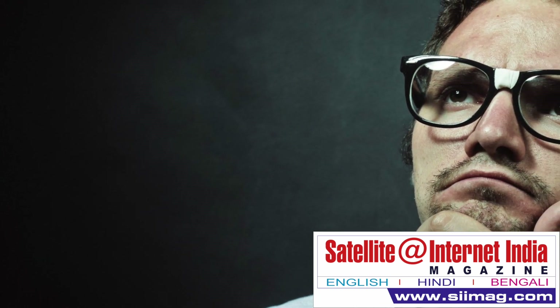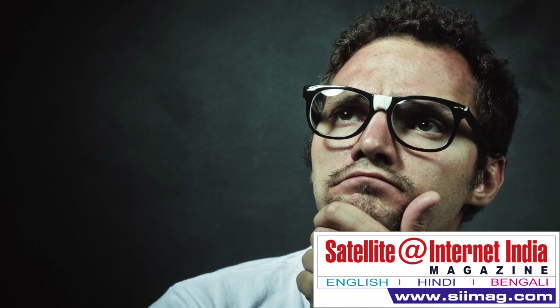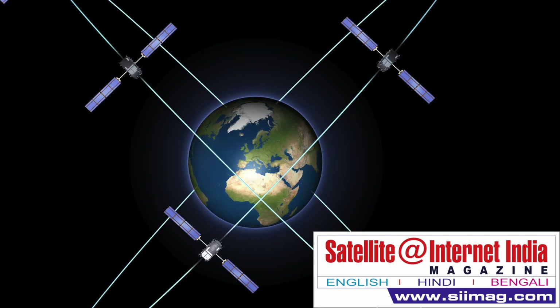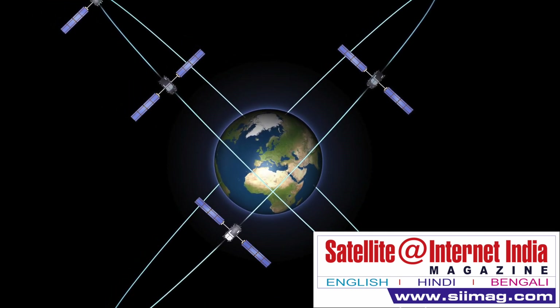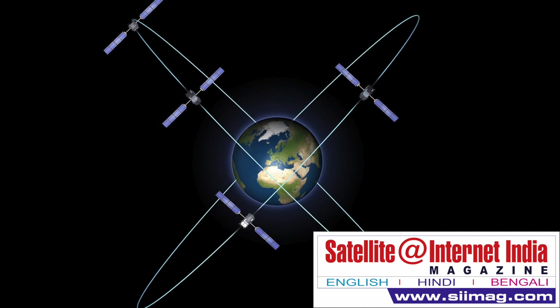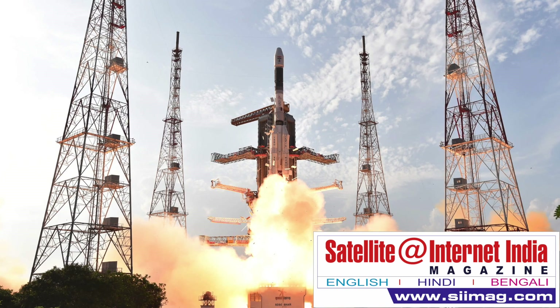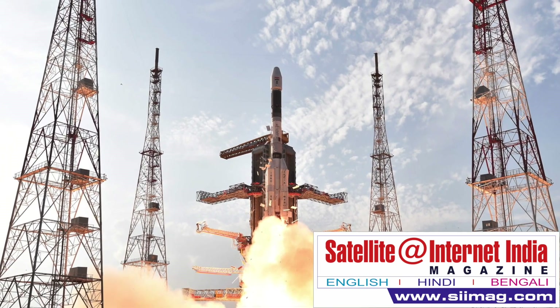Broadcom's BCM47755 is the first mass-market chip that uses both L1 and L5. Why is this only happening now? Up to now there haven't been enough L5 satellites in orbit, says Manuel Del Castillo, Associate Director of GNSS Product Marketing at Broadcom. At this point, there are about 30 such satellites in orbit, counting a set that flies only over Japan and Australia. Even in a city's narrow window of sky you can see 6 or 7, which is pretty good, Del Castillo says. So now is the right moment to launch, he added.